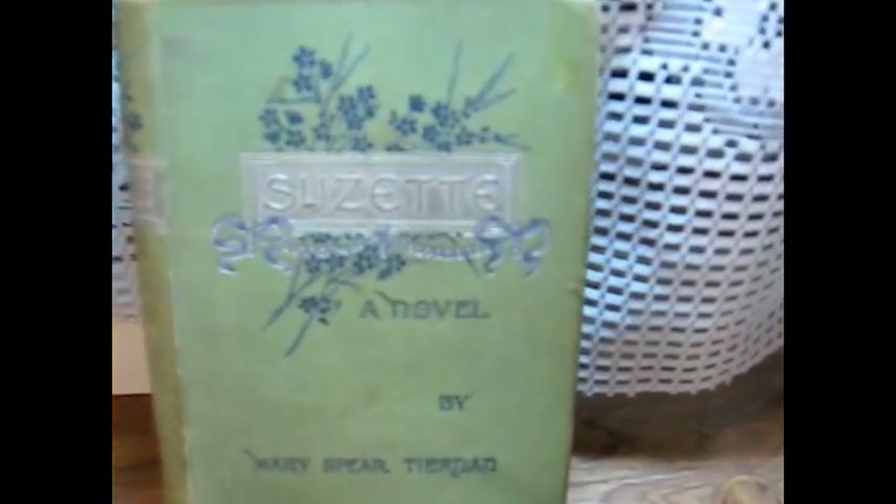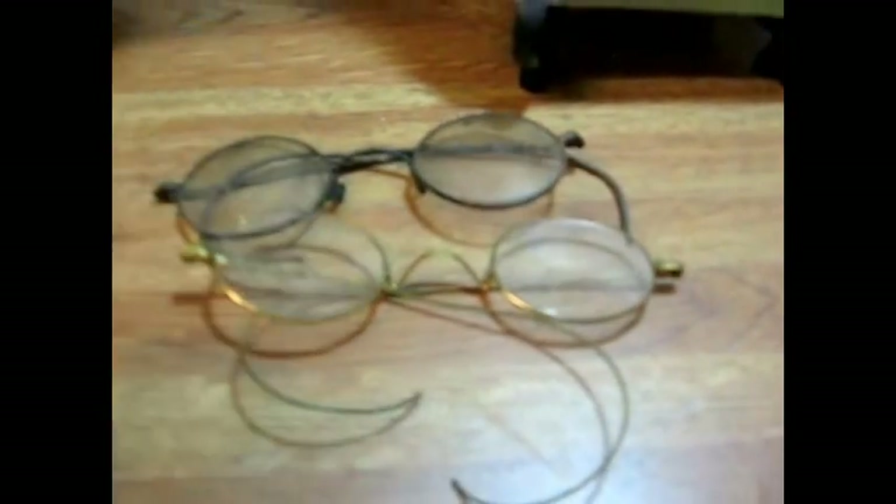I sell a lot of books, and I sell them for their decorative value probably as much as anything else. This one's a late 1800s book — it's got 'Suzette' on it. It's a type of short stories or selected stories book, with a cute little image — you can see 'Suzette: A Novel' there with beautiful wildflowers. I also got a couple pairs of early eyeglasses. These are round with the wire wrap stems, and I sell a lot of these early eyeglasses, so I was happy to get those.